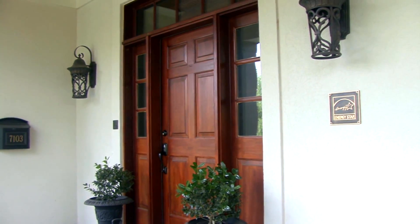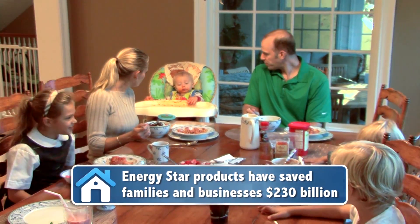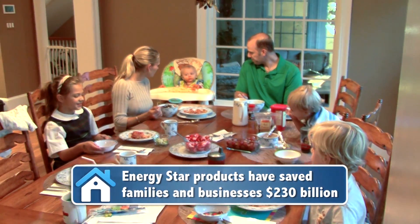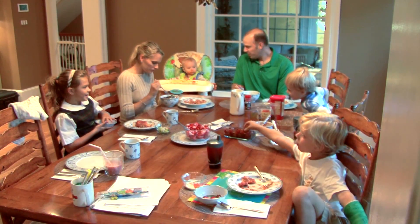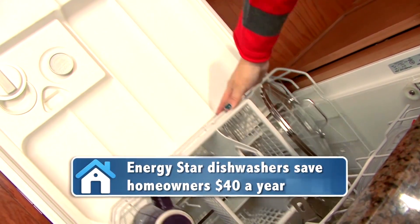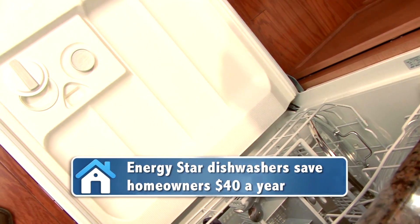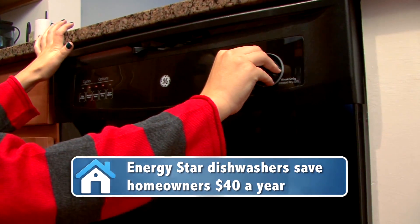Families and businesses have saved nearly 230 billion dollars on utility bills by using Energy Star products over the past 20 years. Take Energy Star labeled dishwashers, for example — on average they are 10 percent more efficient and can save you forty dollars a year on your energy bills if you replace an old model.